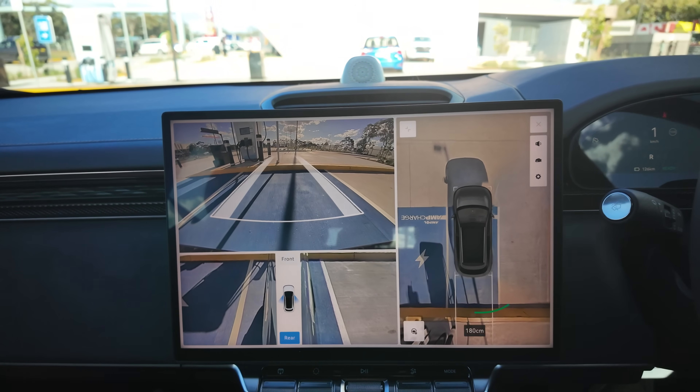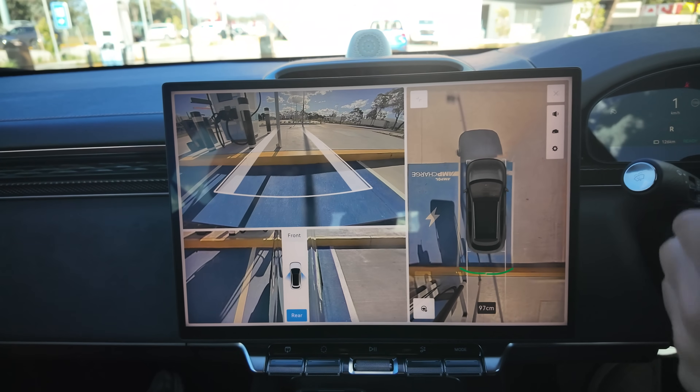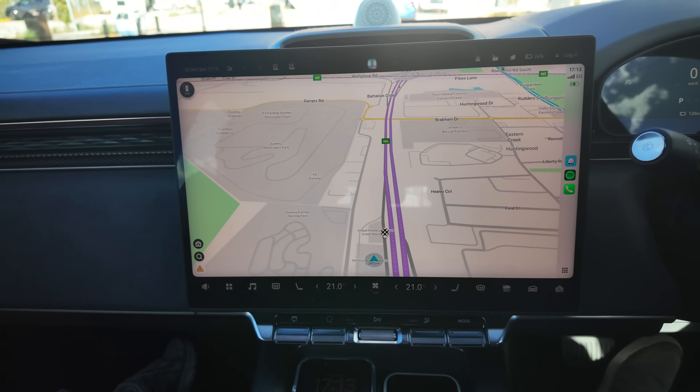Backing into these ones — these aren't drive-throughs like the other ones, which is a shame. The cameras on the Zeekr 7X are very good, so you can park perfectly every time. Let's head out and charge.